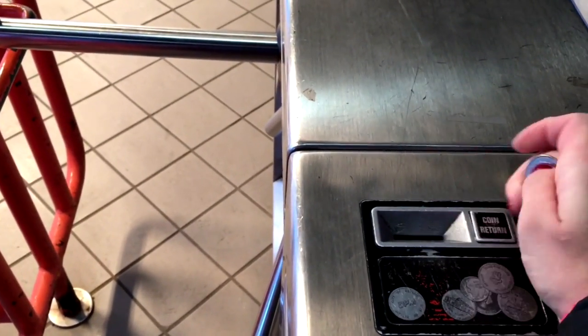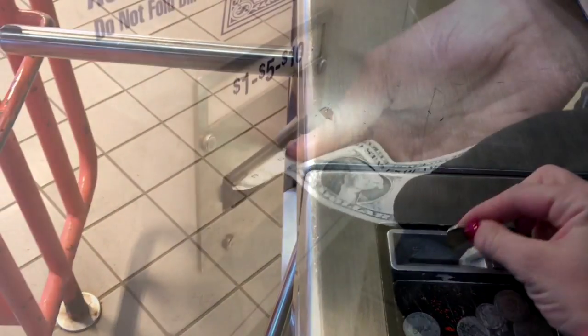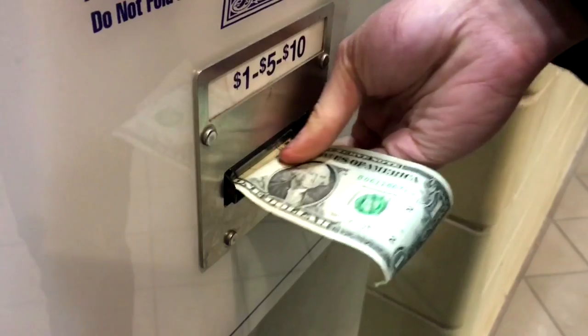The cost is 75 cents. You can use quarters or bring a dollar and grab a token at the machine.